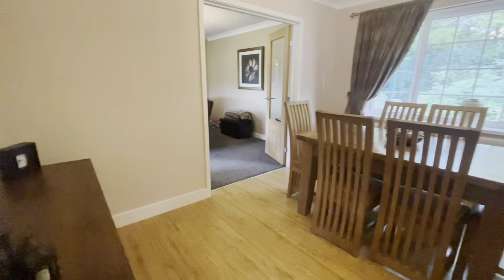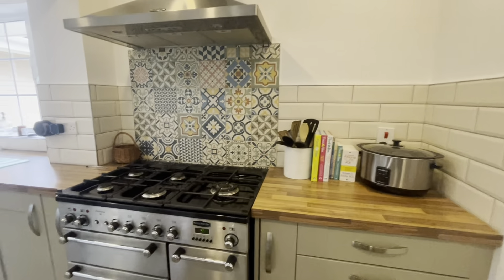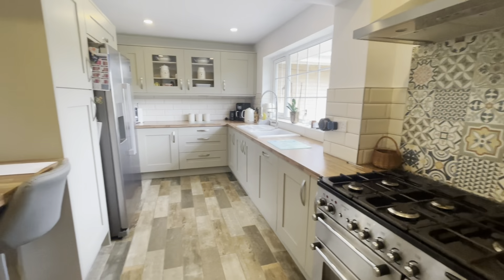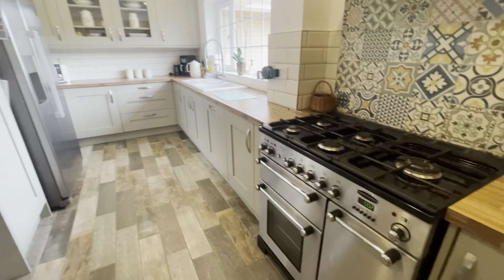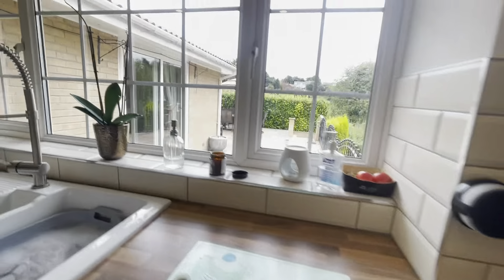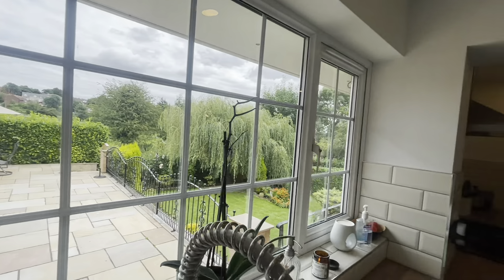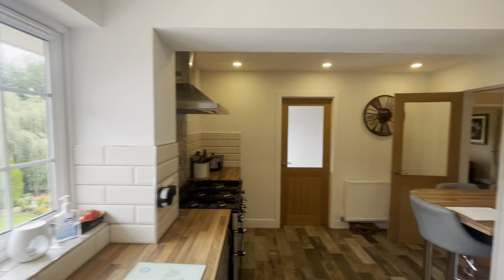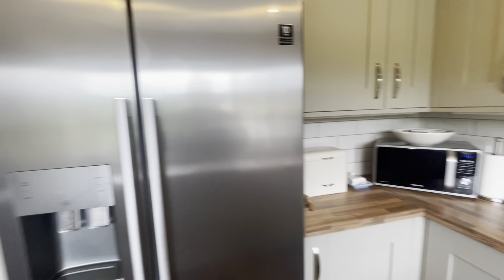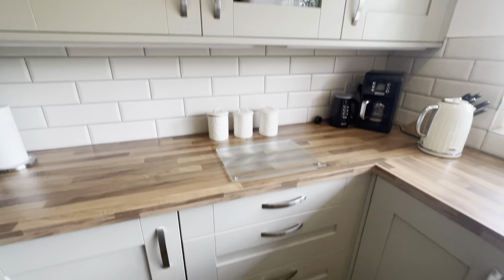The kitchen has been recently fitted, so you'll notice how wonderful and modern it is. We have a range of cupboards and units with wood worktops and lovely views out of this window onto the garden area. Through that door we have a small utility area and a door so you can enter the rear garden.